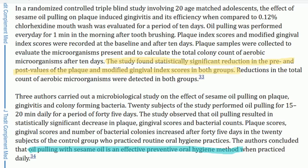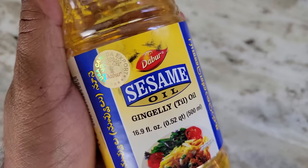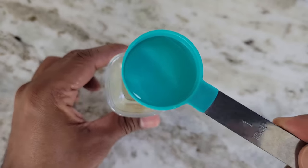Number three: oil pulling. Oil pulling is an ancient remedy practiced even today. Many scientific studies have confirmed that oil pulling is a magical remedy for oral health — it has the ability to heal gingivitis, bleeding gums, swollen gums, and to reduce plaque and tartar. It works by correcting the underlying root cause. Fortunately, it is very easy to do.